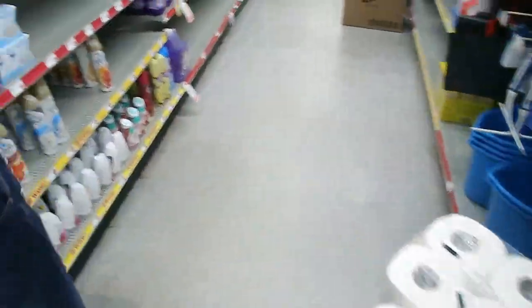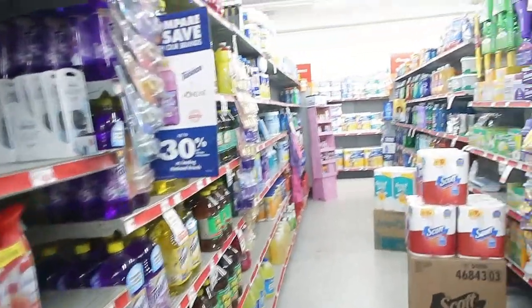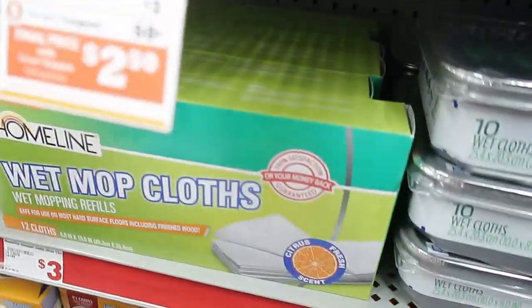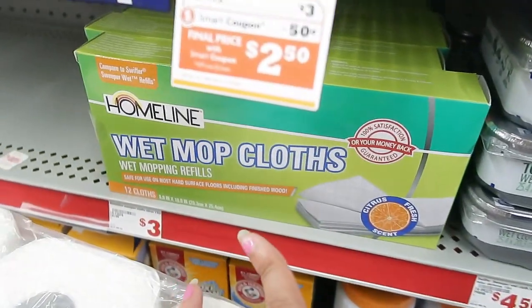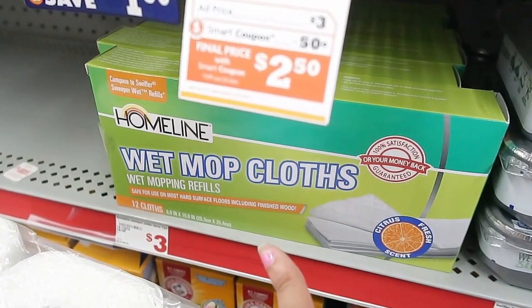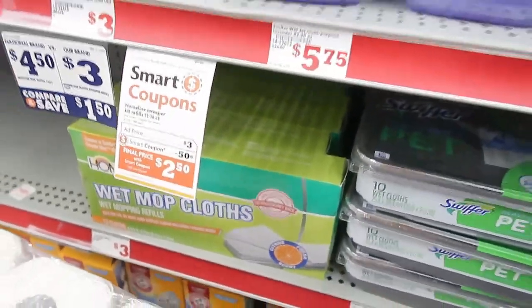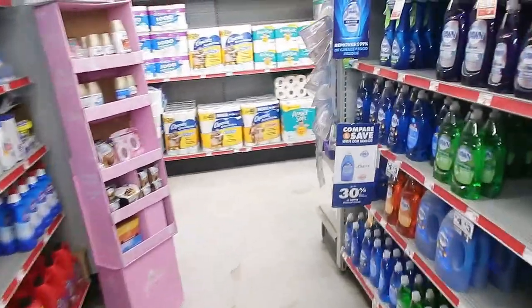I'm going to walk you guys through some of the deals in the store. I was going to pick this up and I actually might come back and get it, but these are the Family Dollar brand wet mop cloths for just three dollars, and there's a 50 cent off coupon that makes those $2.50.